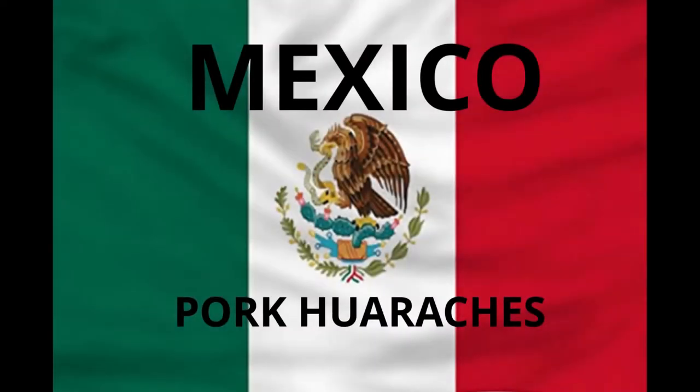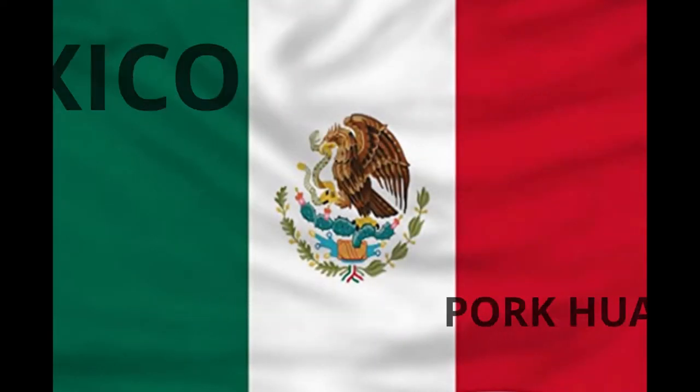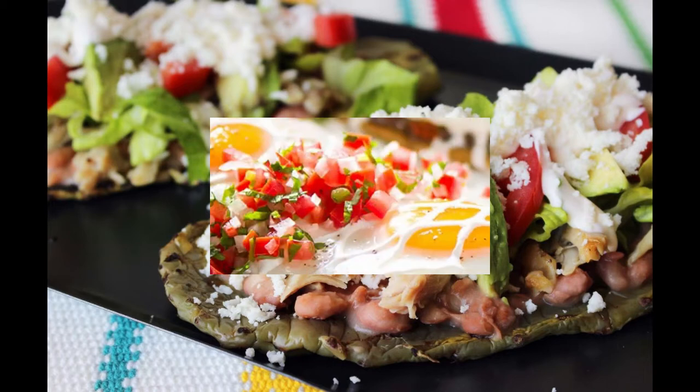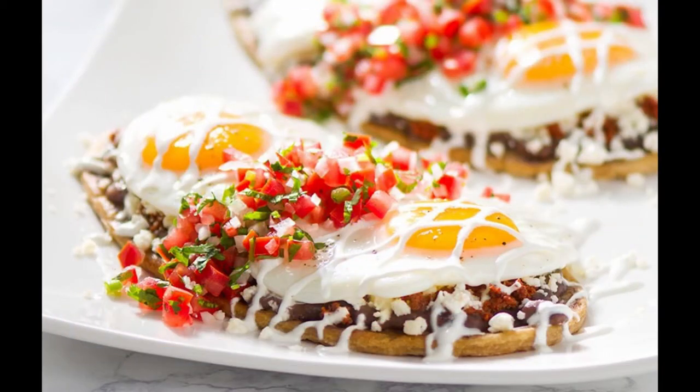Hi guys, how are you today? I'm going to share with you a little bit of history of Mexican huaraches. What I just learned originated from Mexico City back in the 1930s. The popular Mexican delicacy's origin was along a navigation channel called La Vega.